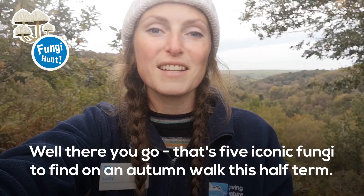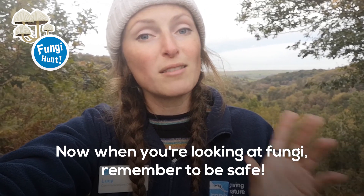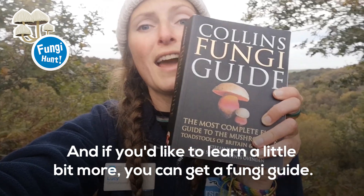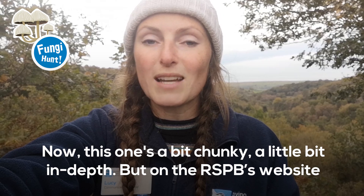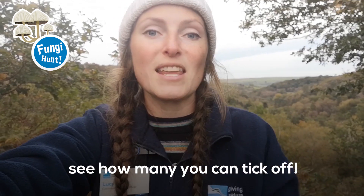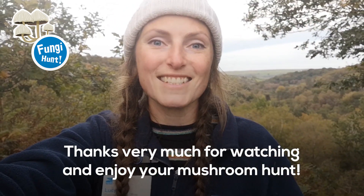Well there you go — that's five iconic fungi to find on an autumn walk this half term. Now when you're looking at fungi remember to be safe: don't taste anything and always wash your hands afterwards. If you'd like to learn a little bit more, you can get a fungi guide — this one's a bit chunky and in depth. But on the RSPB's website we have a fungi part of our wild challenge, so you can download the sheet for free, work out what you're looking at, and see how many you can tick off. Thanks very much for watching and enjoy your mushroom hunt!